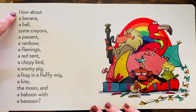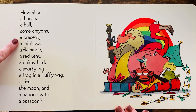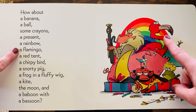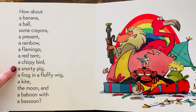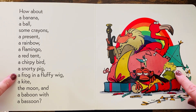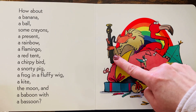How about a banana, a ball, some crayons, a present, a rainbow, a flamingo, a red tent, a chirpy bird, a snorty pig, a frog in a fluffy wig — that is silly — a kite, the moon, and a baboon with a bassoon.